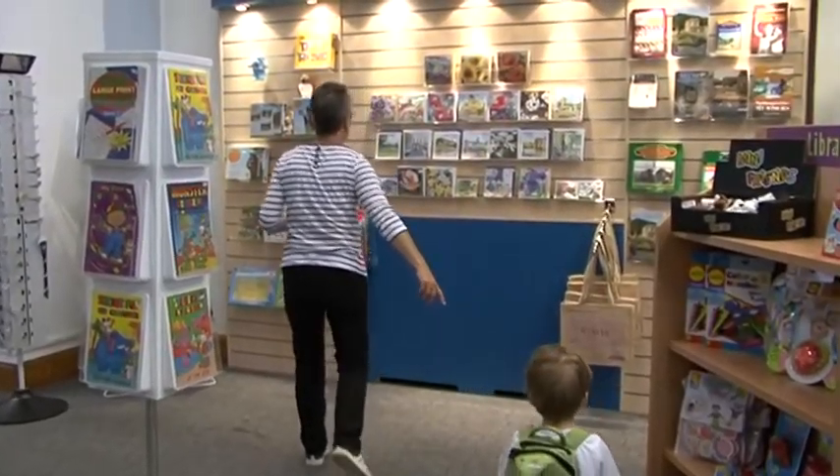Income is a big driver, particularly in the environment we're in at the moment. But it's also about our customer experience — the library shop adds to that experience.